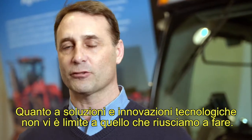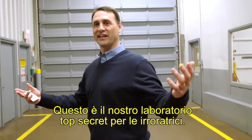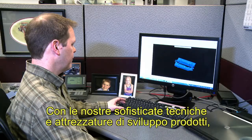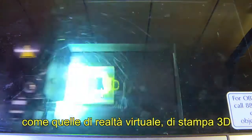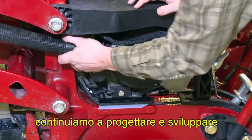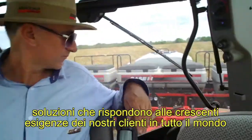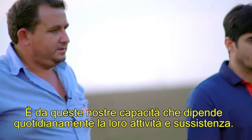Technology and advancements are endless in what we're going to be capable of doing. This is our top-secret planter lab. Now, with all the tools that we have in product development — such as virtual reality, 3D printing, and rapid prototyping — we will continue to design and develop to meet the growing needs of our customers around the world. Their livelihood depends on it every single day.